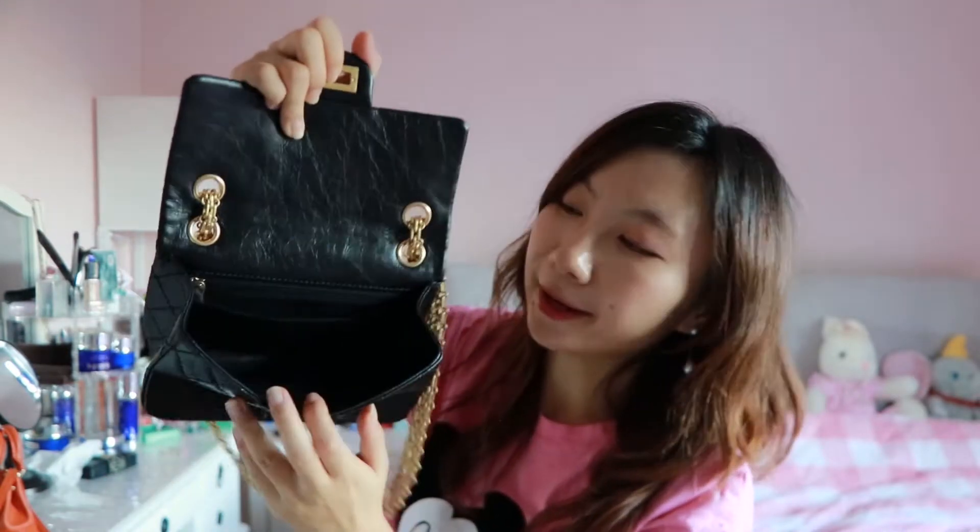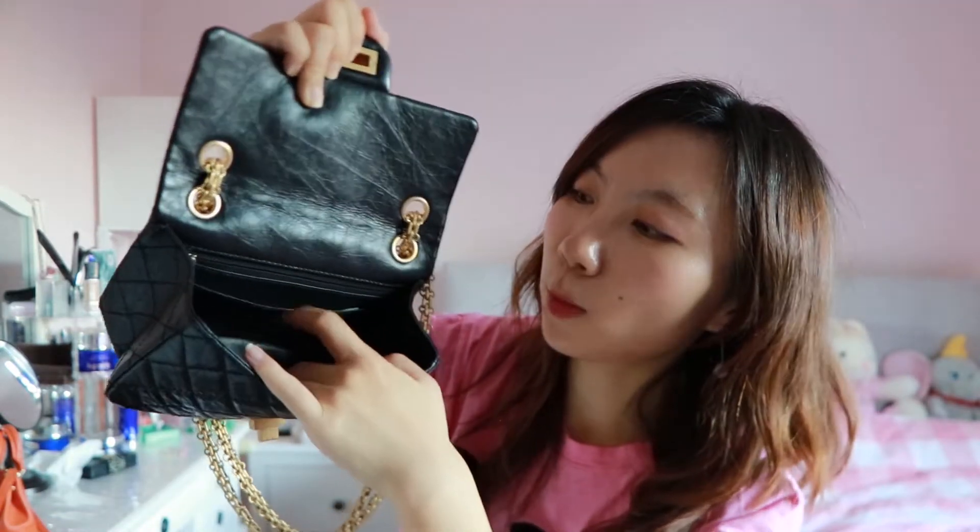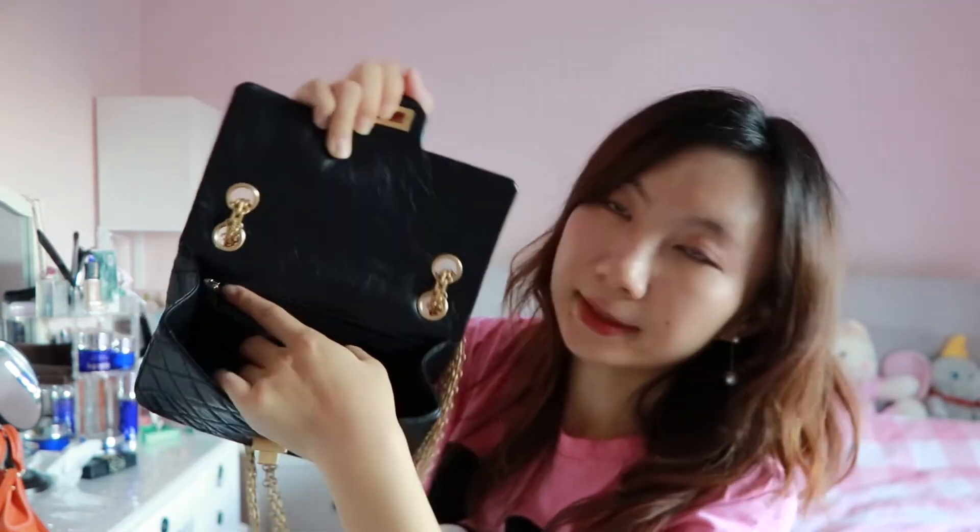If you open it from here, you can see there's a big compartment. On the back side there are two pockets — one is an open pocket and there's a zip pocket as well. It helps you store your important cash or receipts with a little security.